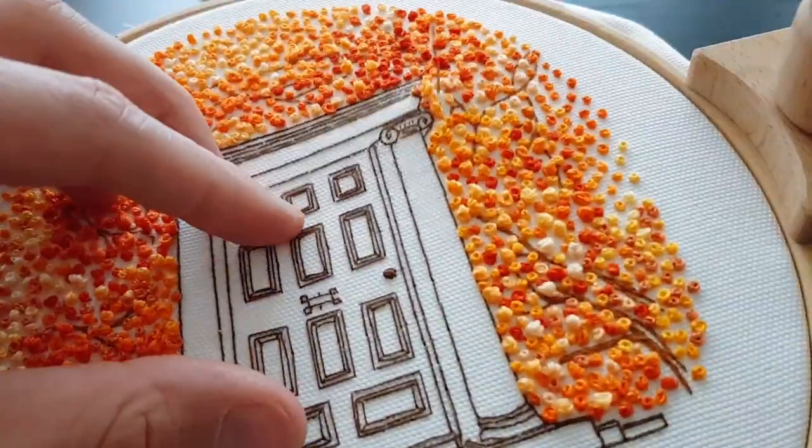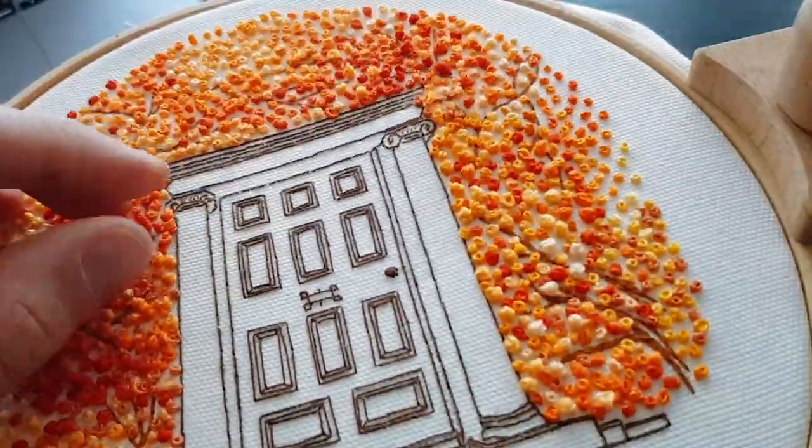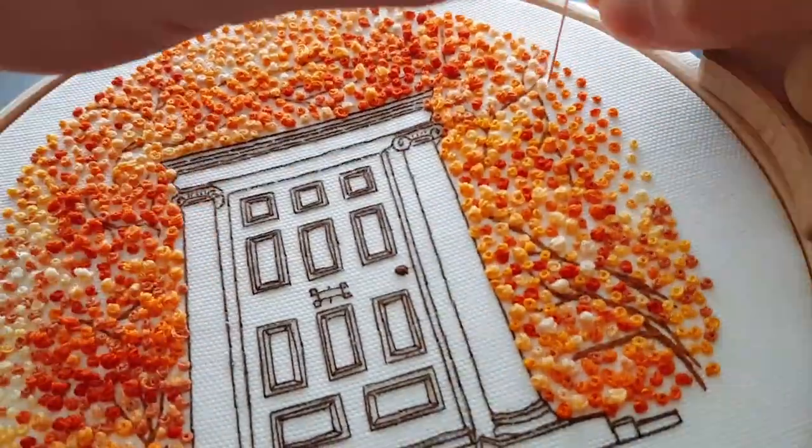This is how you finish this design of a British door. Nothing complicated — it's just about having a nice time relaxing, French knotting, and really nothing else.